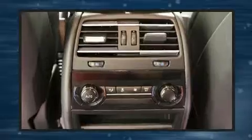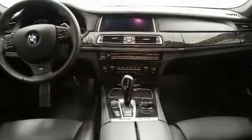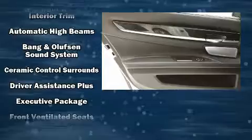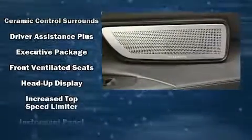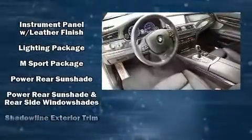You and your passengers will enjoy the stereo system, which includes a CD player with MP3 capability, a 20-gigabyte hard drive, and 16 speakers, yielding a symphony-like audio experience. BMW also prioritized safety and security with features such as traction control and an emergency communication system.